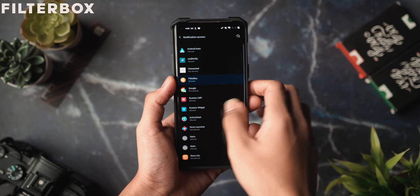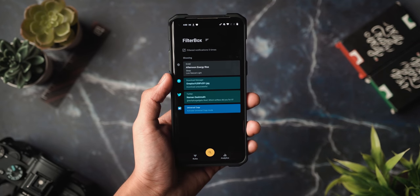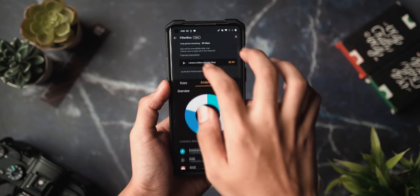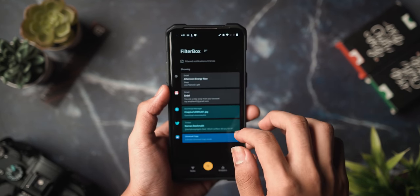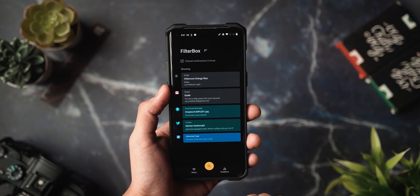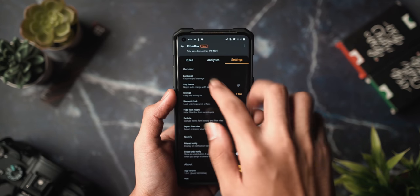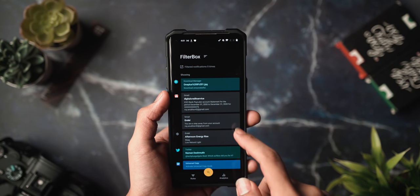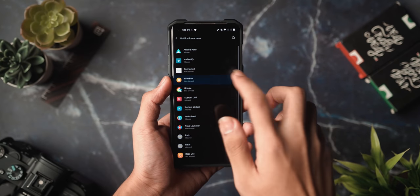Next up is Filterbox, a pro notification manager. You can restore up to 20 recently dismissed notifications back to the system notification panel, create custom rules to dismiss, mute, or postpone any notification with rich conditions, and keep all notification history in a free-flowing timeline. I feel like this is a ridiculously productive and important application that we should all be using. Definitely check it out, link in the description below.